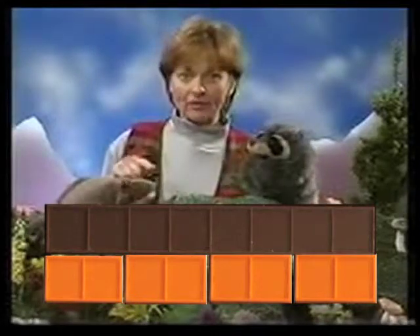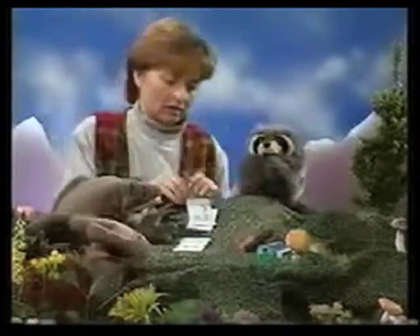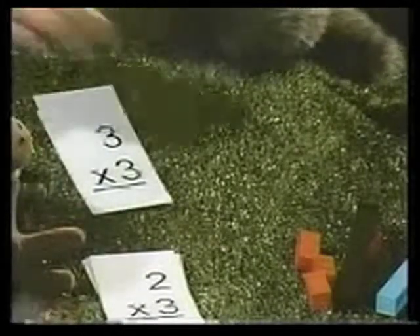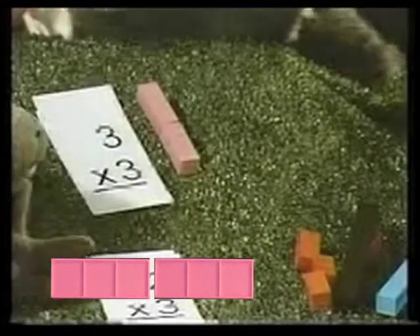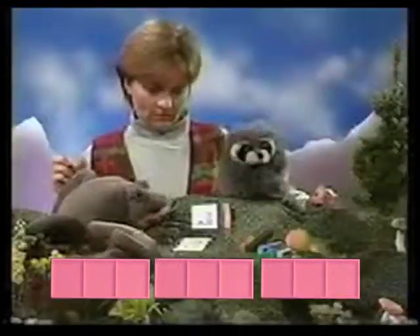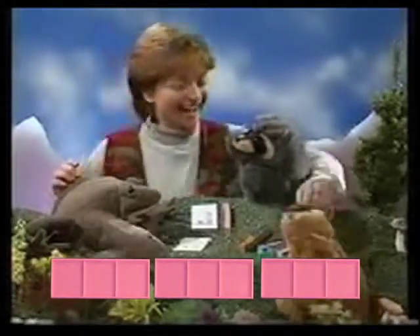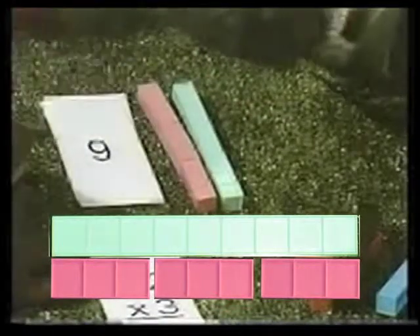Now, can you find at home any other multiplication cards? We've got some right here, Bobby. Sam found one right here. Let's look at that one. That's three. Three. Three taken three times. One three. Two. Three. So three taken three times — what is that? Let's see. Nine! Hi, Chip. I love that number. You love that number, don't you? You couldn't miss a nine.